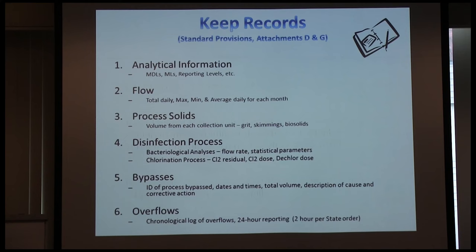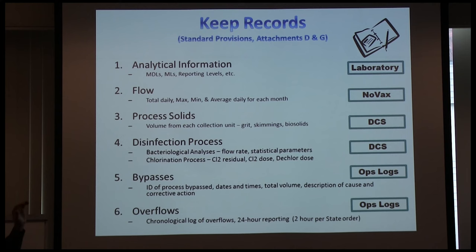All you can do is make your best guess at how much water actually went out. For record keeping at a large facility, one of the daunting things is we have various databases: the laboratory puts everything on a LIMS system, flow goes through our NOVAX system keeping data directly from meters, a distributed control system tracks grit, skimmings, biosolids, chloramination, and disinfection on DCS. You must ensure people are trained on how to keep records and when to report things.